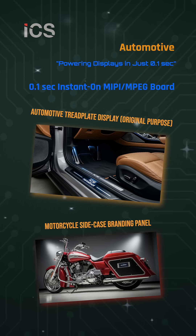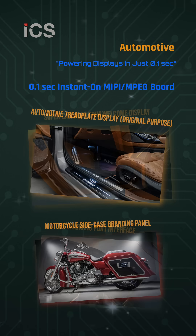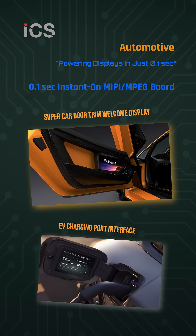NanoBoot 100 isn't limited to luxury cars. In automotive, it enhances motorcycle sidecase branding panels, EV charging port interfaces, and supercar door welcome displays.